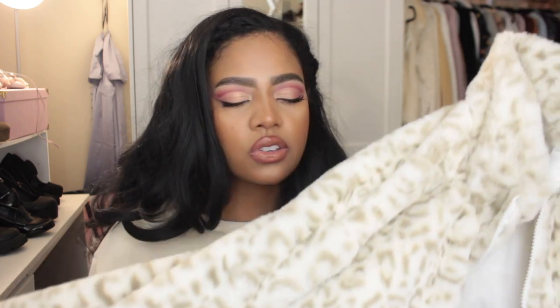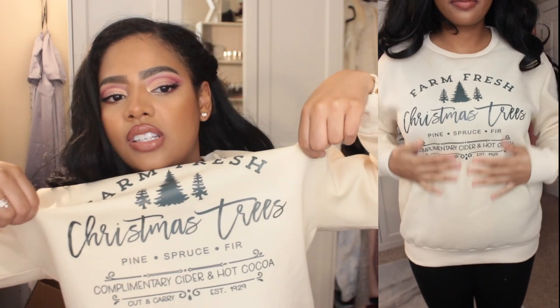I love girly clothes especially if they're comfortable, and this is something you can throw on with a black top and leggings and it's a fit, a look, a vibe. The second item is actually what I'm wearing — it's a sweater that says 'Farm Fresh Christmas Trees, Pine, Spruce, Fur, Complimentary Cider, Hot Cocoa.' The color is this really pastel wannabe off-white yellow, and it's giving me Hallmark movie vibes — hot cocoa and Christmas shopping in a cute little town. And as soon as I saw it I was like, there's no way I'm not buying something from Shein today.